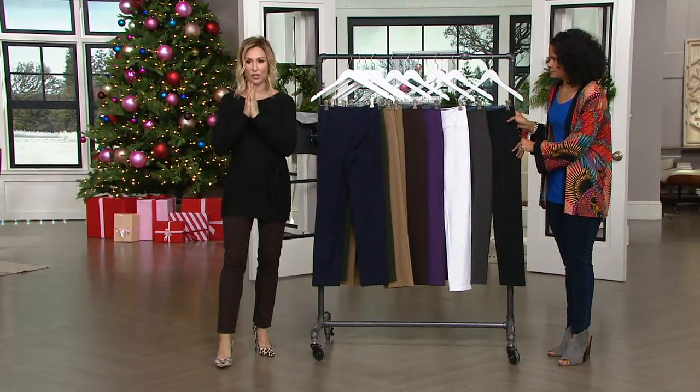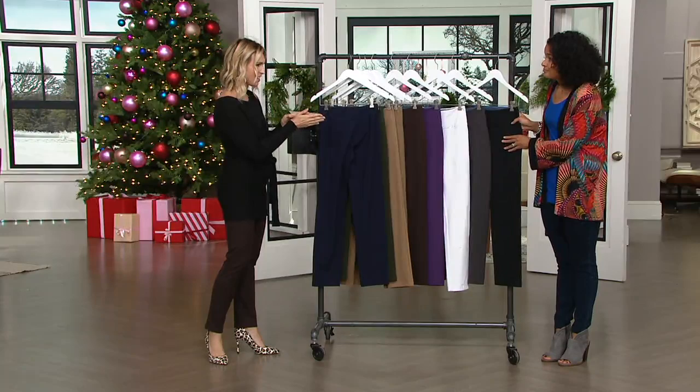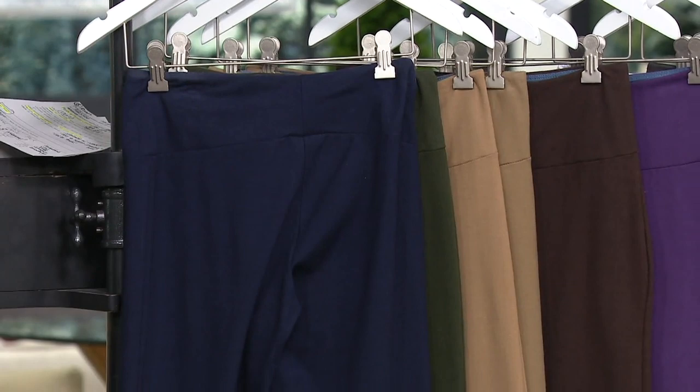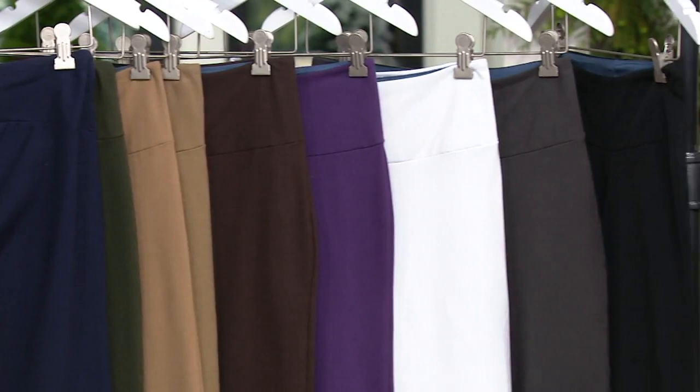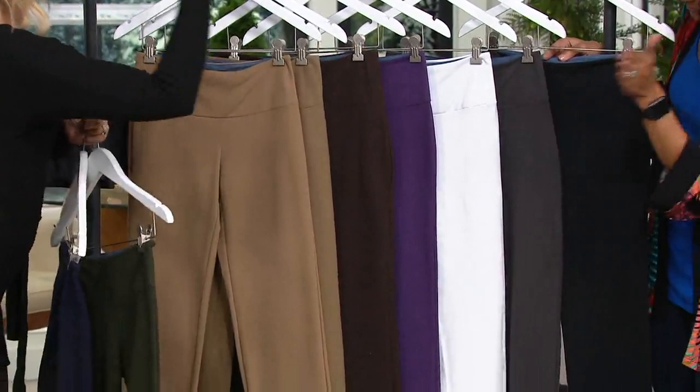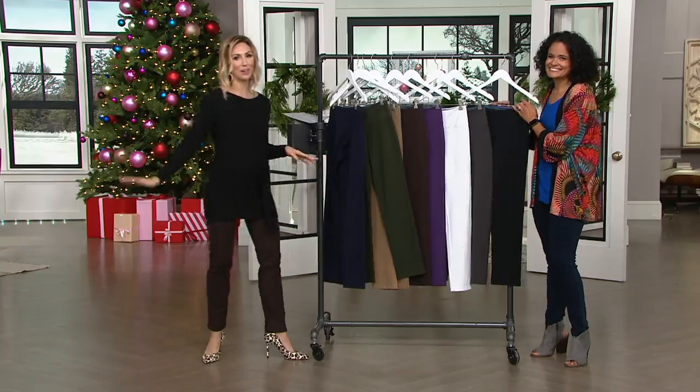Three inseams: 28 and a half inches petite, 31 inches regular, 33 and a half inches tall. Machine wash, tumble dry. 86% cotton, 14% spandex for the pant body; the tummy control panel is 84% nylon, 16% spandex. Colors: navy, olive, camel, safari taupe, chocolate, deep plum, white, graphite, black. Easy Pay $9 a month — $36 total. That wraps up my pick of the show. You're going to love them, you're going to live in them.